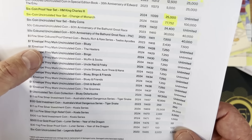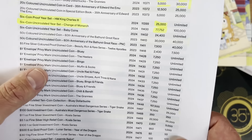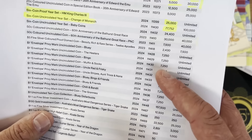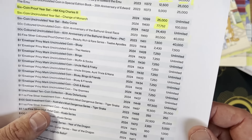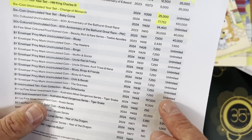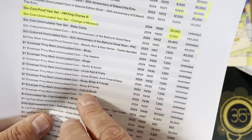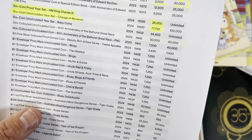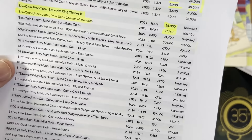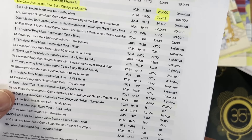Then there are all the different Bluey coins — the ones with the envelope privy mark on the card. Only 7,225 of those were made. When it was going to be unlimited, that is very, very low, and is going to make these coins very, very collectible. So if you've got the Bluey coins with the envelope PNC, you've done pretty well.